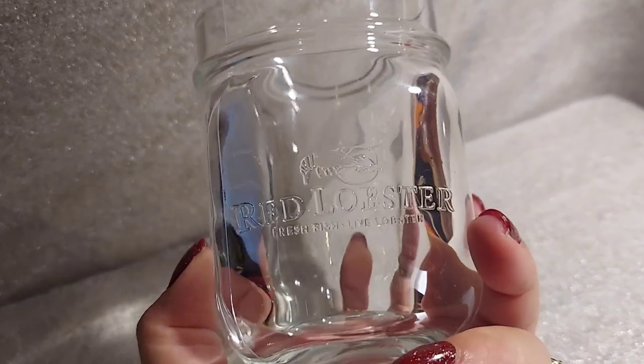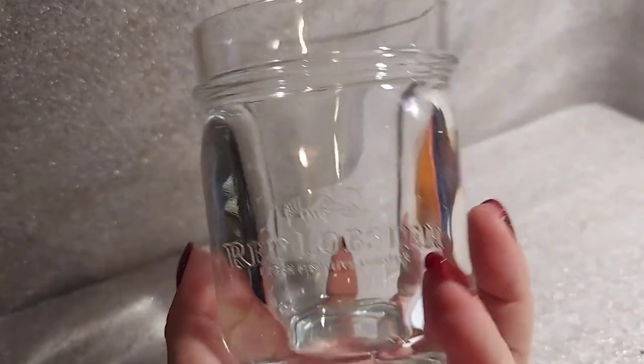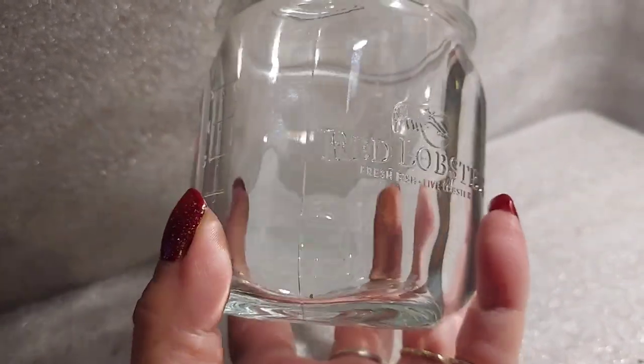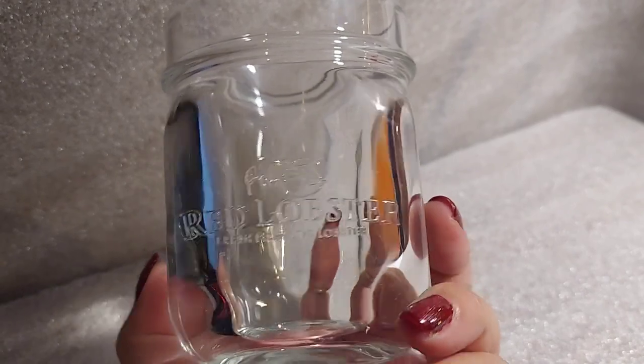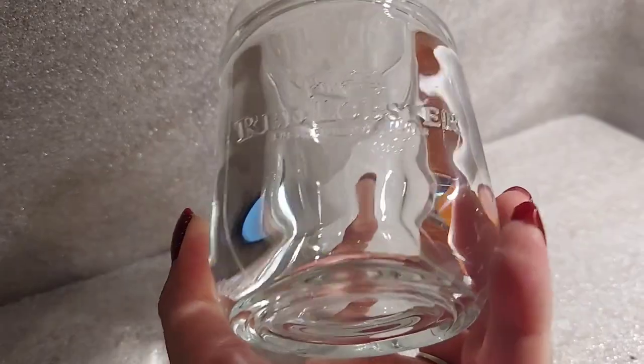I picked up this Red Lobster measuring jar because it was just so beautiful — it caught my eye. Getting to look at it online, there are sold comps for almost $19 for just one cup. See how thick and crystal clear that is? That thing is absolutely beautiful.